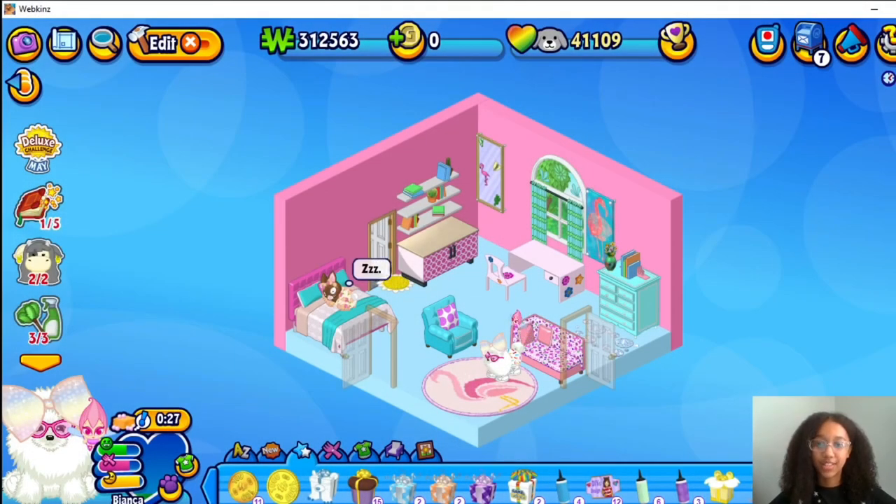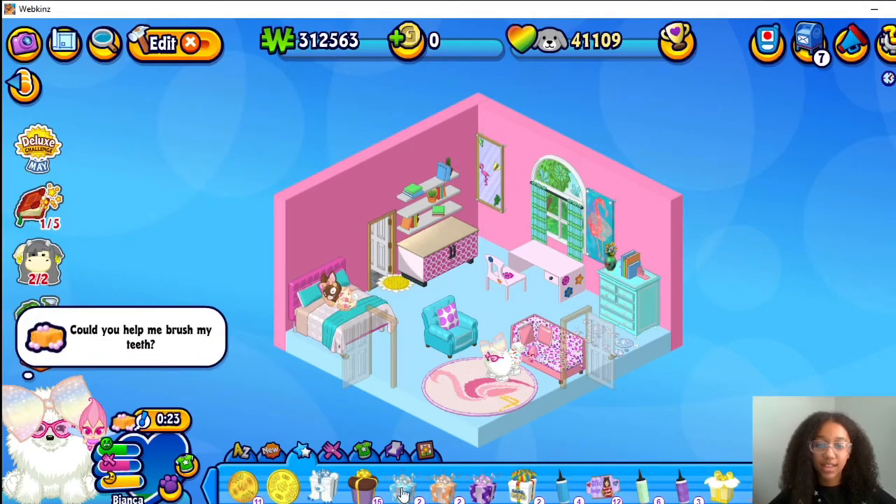Hello and welcome, this is Alyssa Kate from Alyssa Kate and Bubblegum, and in today's video we are on my mom's current opening Whipkins boxes. Alright, let's get started.